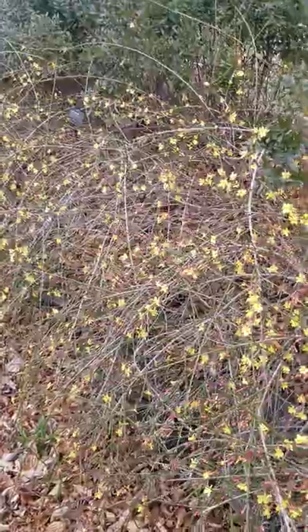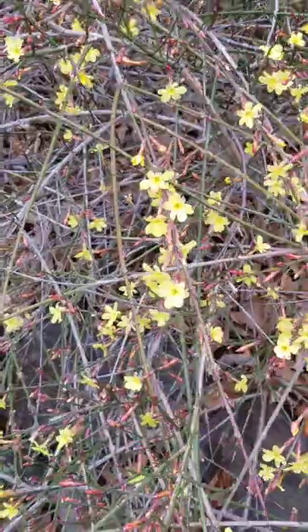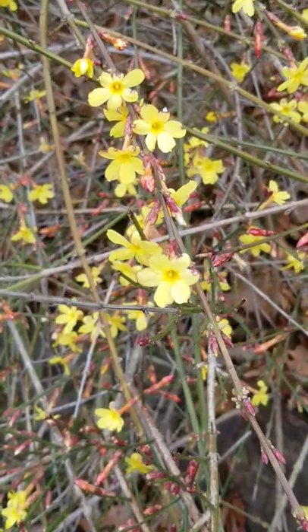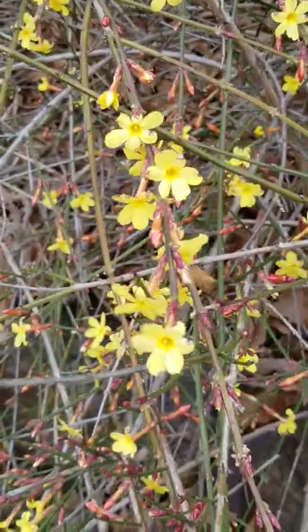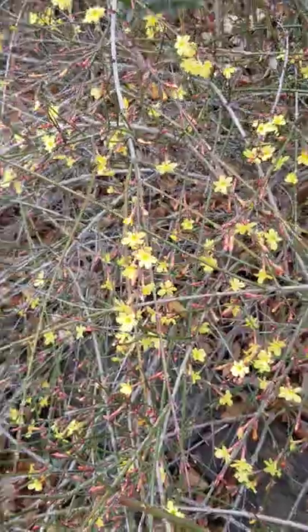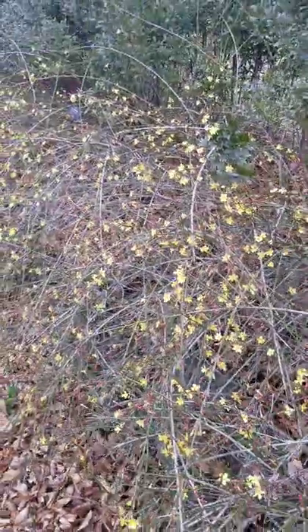Here we have Jasminum nudiflorum — this is winter jasmine. You can see the bright green stems and the bright yellow flowers. Even the buds are fairly ornamental; they're red in color and add another dimension of seasonal interest.